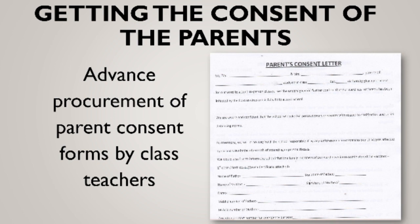Consent forms duly filled by parents will have to be submitted before the entry of the pupils to the school on the first day of reopening.